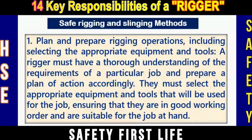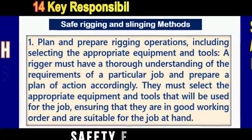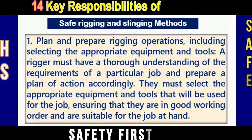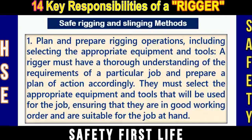Number one: Plan and prepare rigging operations, including selecting the appropriate equipment and tools. A rigger must have a thorough understanding of the requirements of a particular job and prepare a plan of action accordingly. They must select the appropriate equipment and tools, ensuring that they are in good working order and suitable for the job at hand.